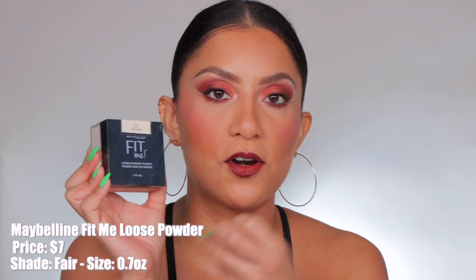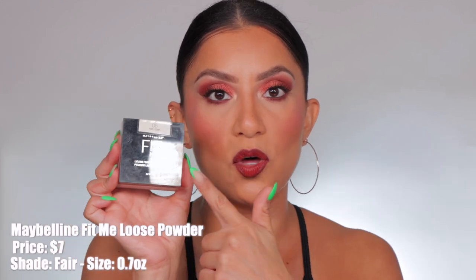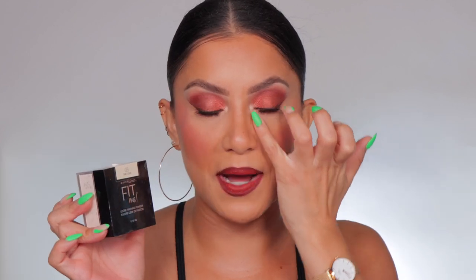Let's start with drugstore. The Maybelline Fit Me setting powder is great — it's more on the matte side but not too matte. This is actually the one I'm wearing right now. I set everything with it: my under eyes, face, nose, chin — and it just looks so good. Look how smooth that area is. The type of setting powder you use can either help it crease more, look textured, or look smooth.